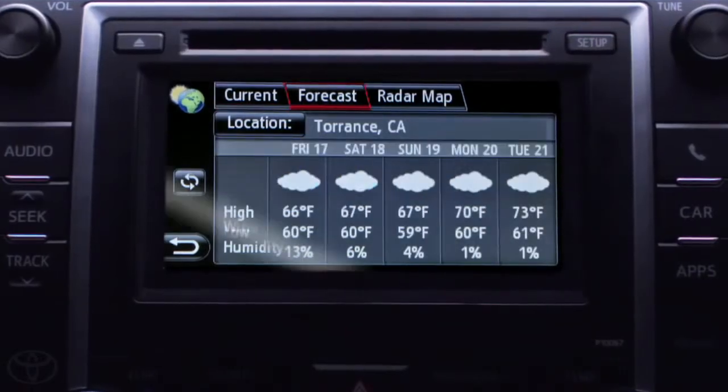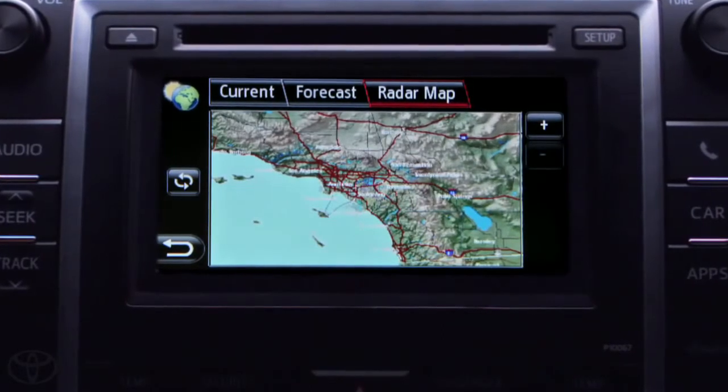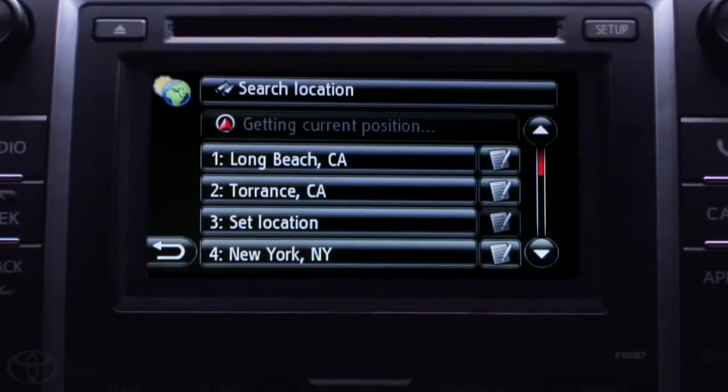Thanks to Toyota's available Entune system, weather updates are as easy as pressing a button. I can view temperatures, a five-day forecast, review radar maps and weather warnings for my current location. I can also view the temperature and forecast of other U.S. cities.